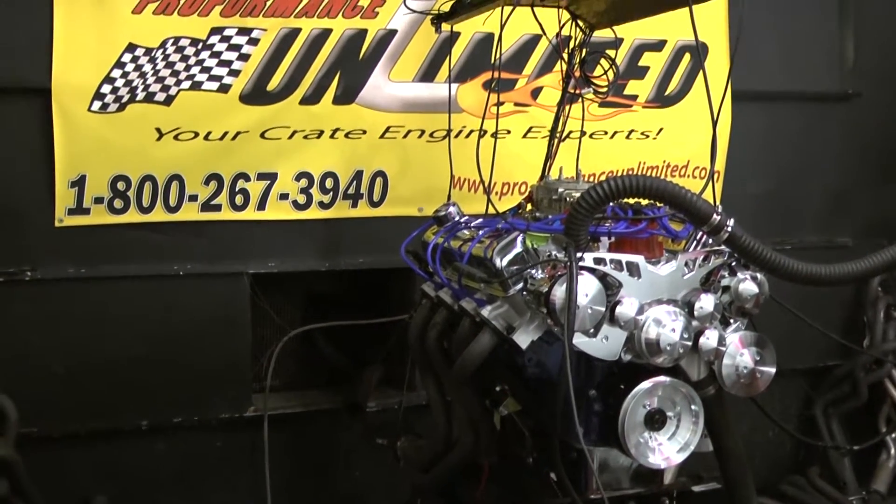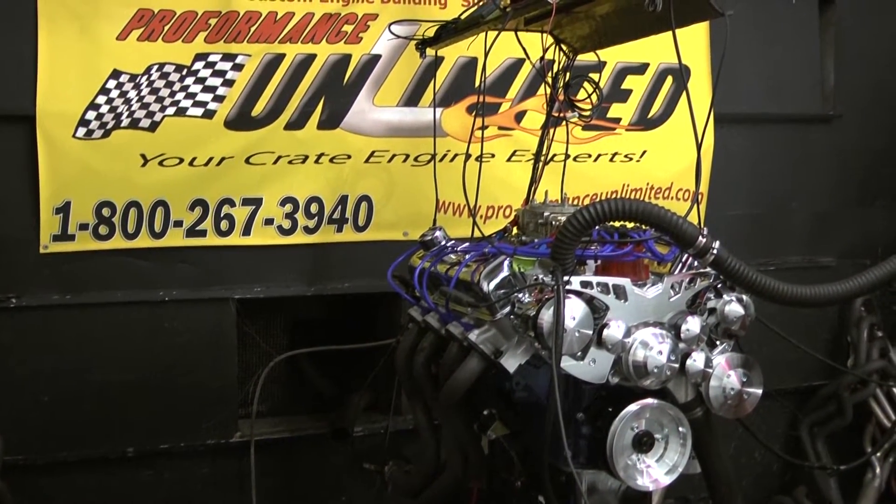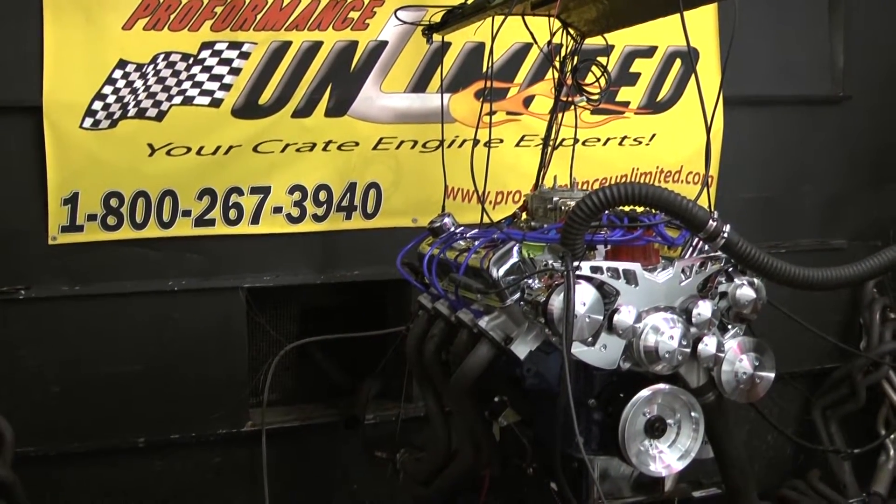Does anything you can help you with? 1-800-267-3940. And remember, the proof is in the performance. Thank you very much for your interest in one of our custom turnkey crate engines.